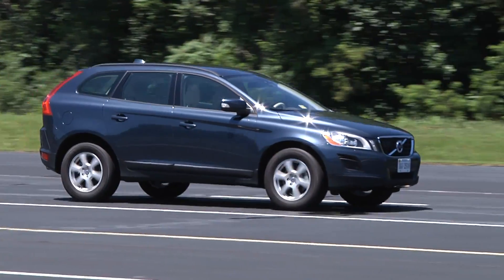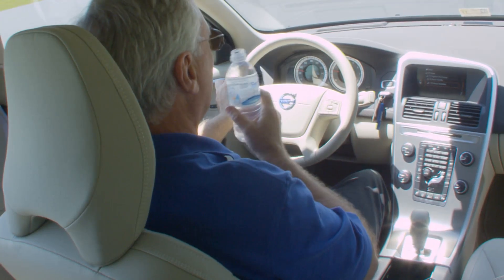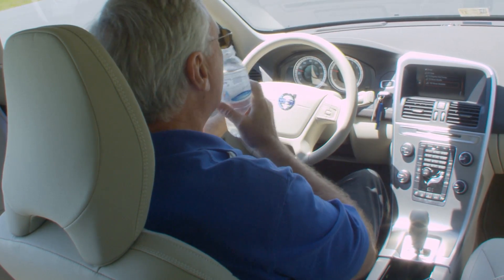Here's how City Safety works. There's an infrared laser sensor built into the windshield here that monitors the roadway in front of the vehicle out about 18 feet. It does this constantly, day and night, and even if the driver's attention wanders.